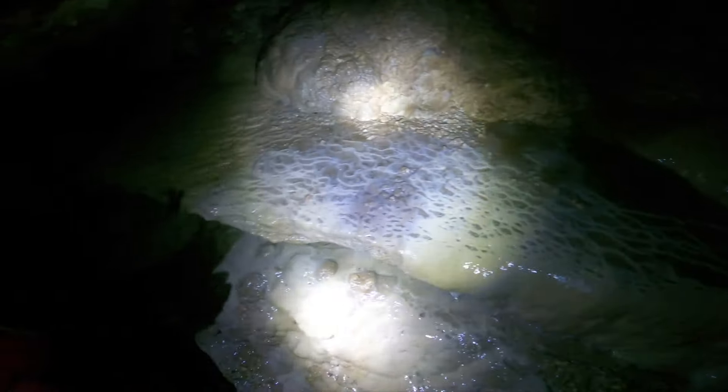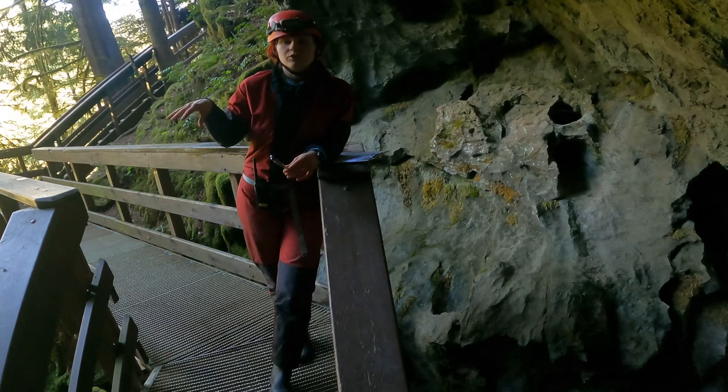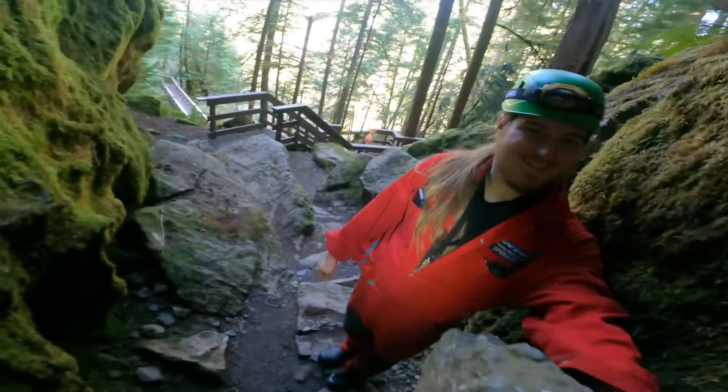As you're exploring the caves, you're going to make multiple stops as they explain different points of interest and historical features. These guides are passionate about what they do and extremely experienced. Honestly, it was life-changing and I'm so glad that I went and did this, because I was confronting some claustrophobia I definitely felt while I was signing up on their website.